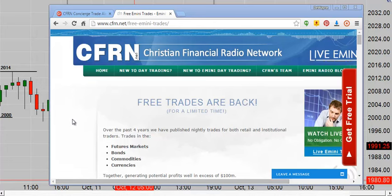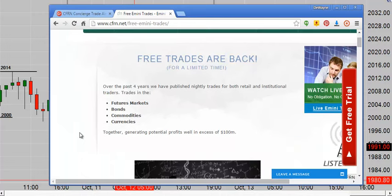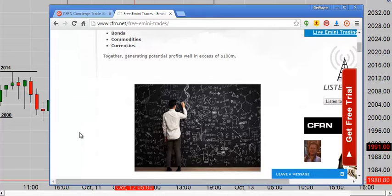Hey, greetings, this is Duane. Welcome back. Free trades are back — that's what you're tuning in for. CFRN.net/free-emini-trades — they are back for a limited time. As you know, our concierge trade alerts began as a three-year public beta test, which was very successful. It dragged out for three years because we just wanted to create the best possible product. Now there are those who say, 'I didn't know you back then, or I would have earned money during the beta and then I could afford your premium product.' Fair enough. But the other side of the story is we like to give back.